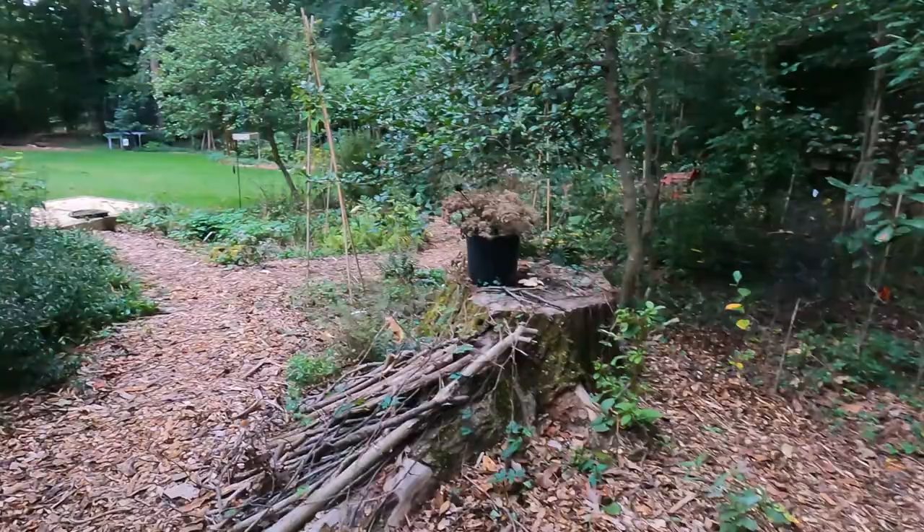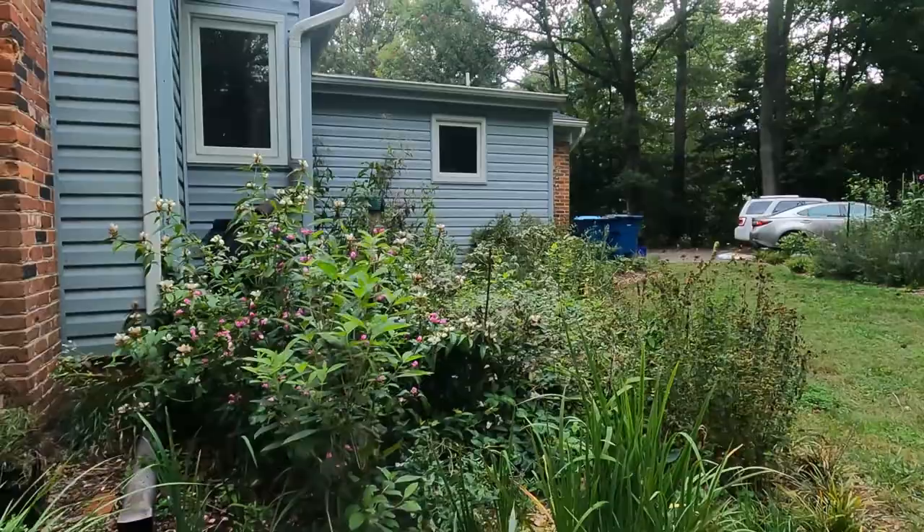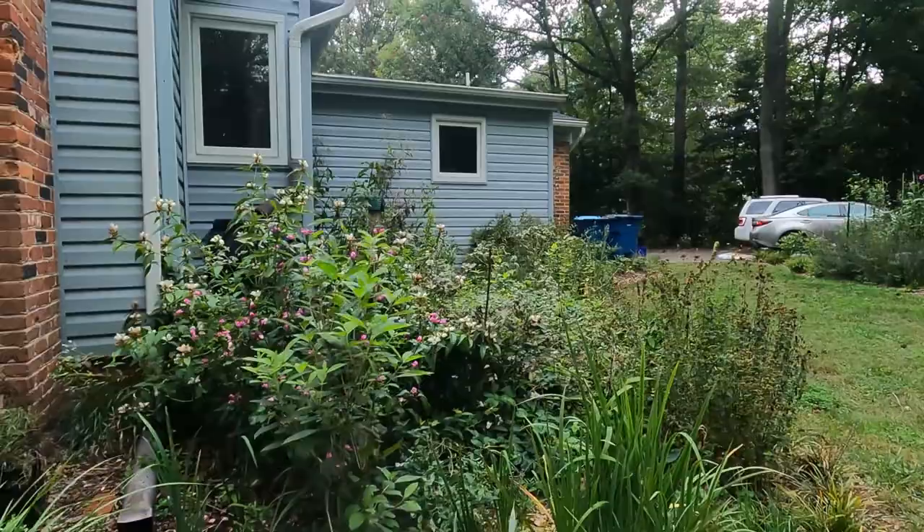That's it for the tour. Let me leave you with a look at the turtle heads that are in bloom. Thank you so much for joining me. I hope you got something out of my native plant wildlife hedgerow. If you have any information to share about hedgerows, please add it to the comments below. If this content appeals to you, please consider subscribing or sharing with your garden friends. Thank you for joining me and we'll catch you again next time.